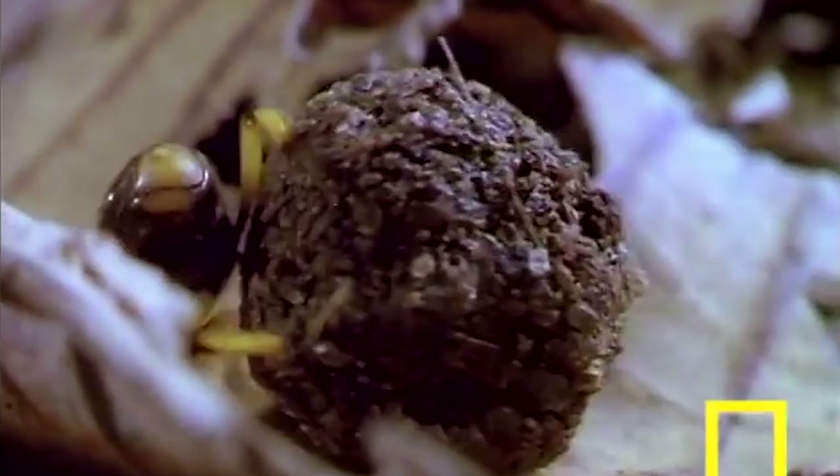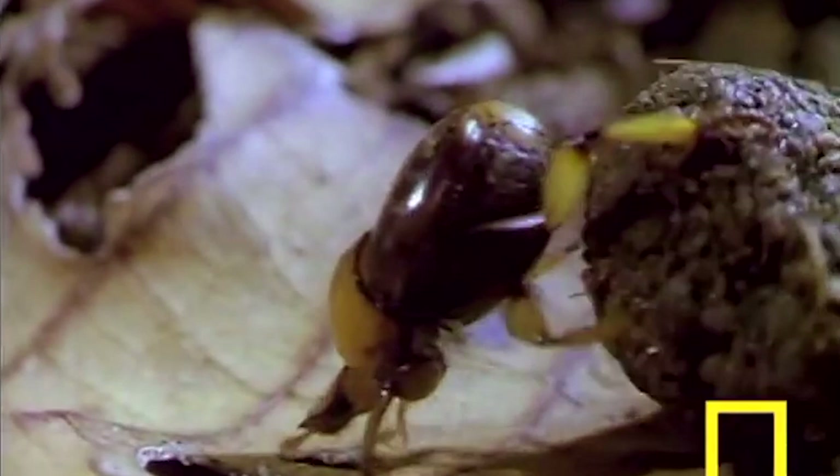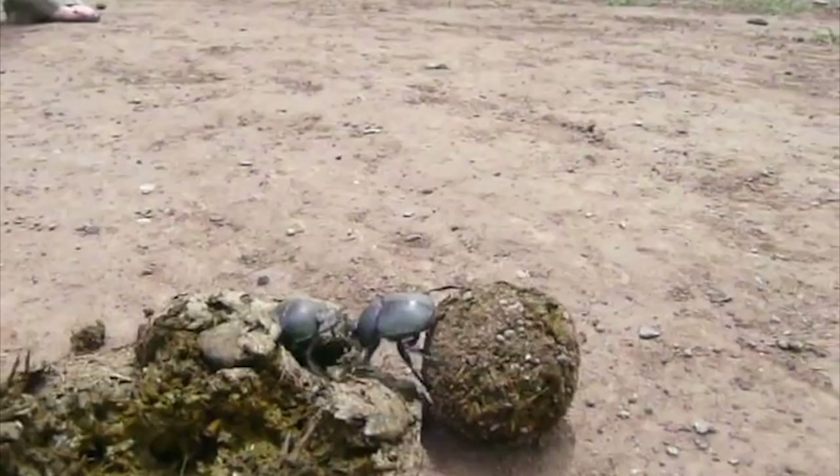So why exactly are beetles hoarding globes of excrement? The first reason is sustenance. Excrement, though a waste product, contains nutrients and water content. And in Dung Beetleville, that's a well-rounded meal.